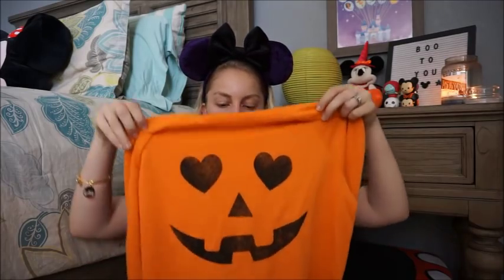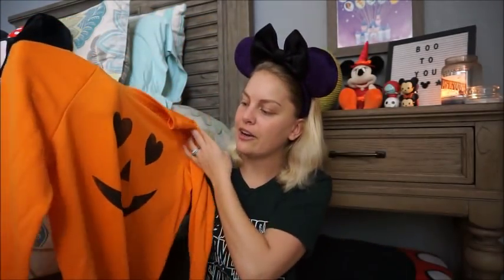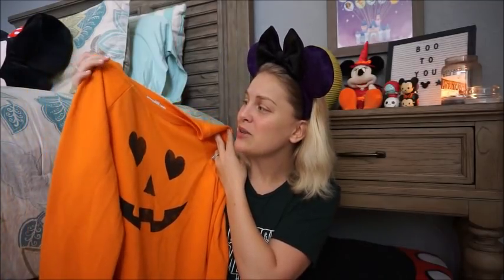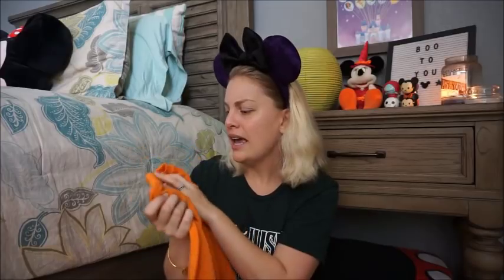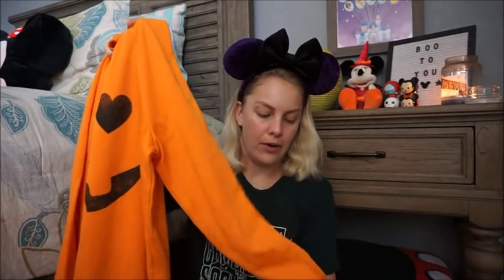The last piece of Halloween clothing I got is this jumper — it is bright orange like a pumpkin and has a jack-o'-lantern face, but instead of the classic triangle eyes, the eyes are hearts, which I think is really sweet. It's so soft — it's by Grayson Threads and is technically labeled sleepwear, but I'm going to wear this out and about. It was $19.99, one of the pricier things I got, but still 20 bucks for a fun Halloween jumper isn't bad.